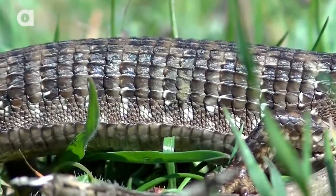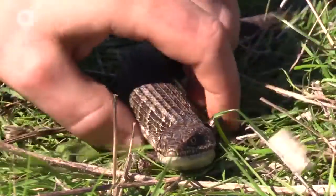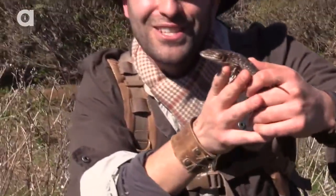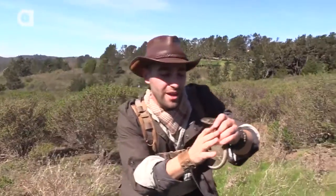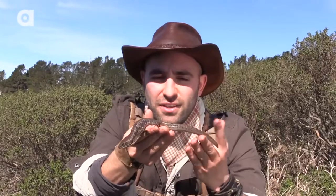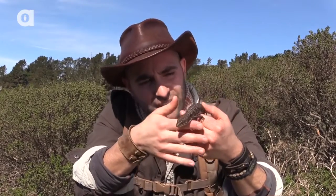Look how well he camouflages right into that dirt. Now these guys can be pretty aggressive. Wow — look at him. The southern alligator lizard. Let's take him up here into some better light and get some good shots with him. What's really interesting about this lizard is look at the size of that tail. This is a prehensile tail, and it actually looks like at some point in time — oh, he's pooping on me. Great.